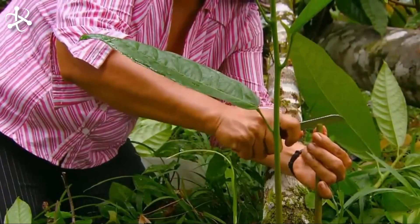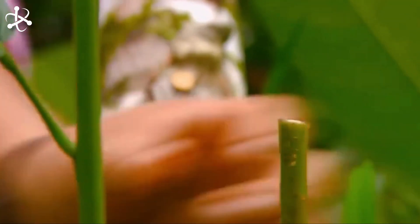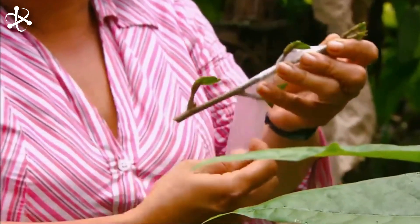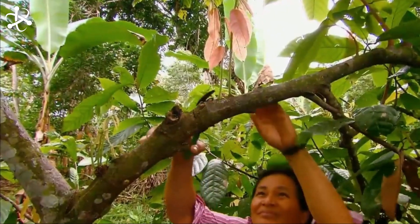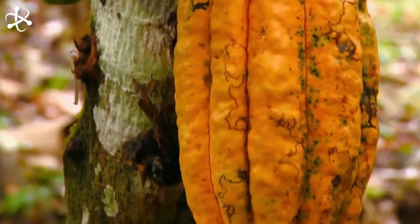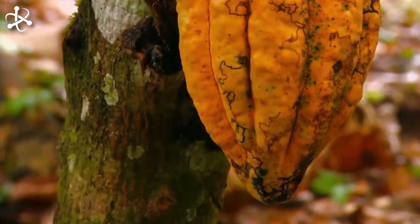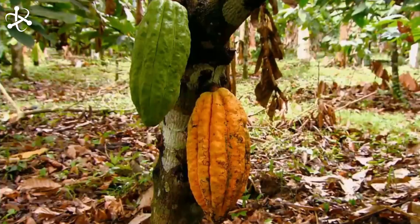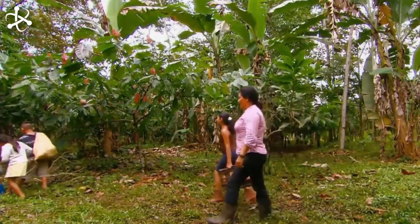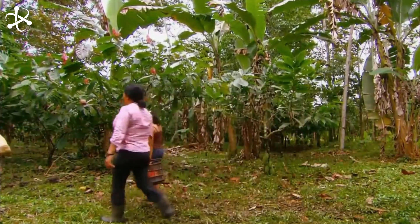Farmers play a crucial role in maintaining these conditions. They ensure that the trees are shaded by taller plants like banana or rubber trees, which provide the necessary cover and help retain moisture in the soil. The soil is regularly kept moist, as the cacao tree's shallow root system requires a consistent water supply. The ideal soil is well-drained and rich in organic matter, promoting healthy growth.